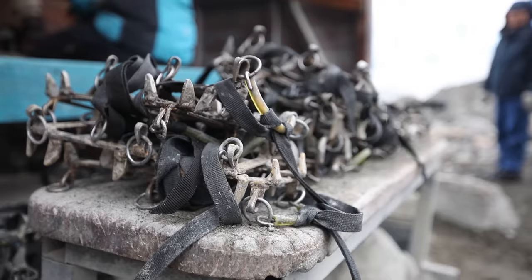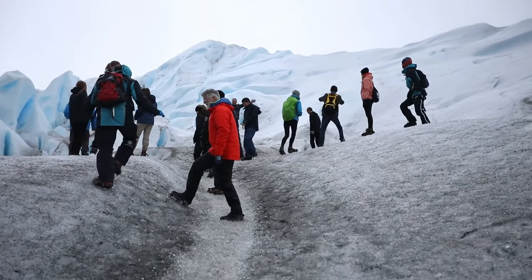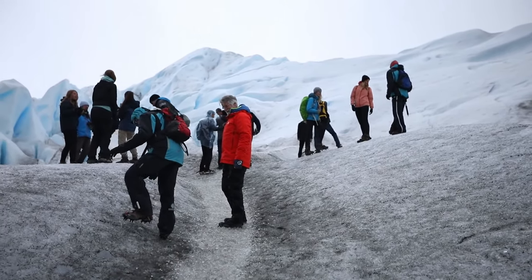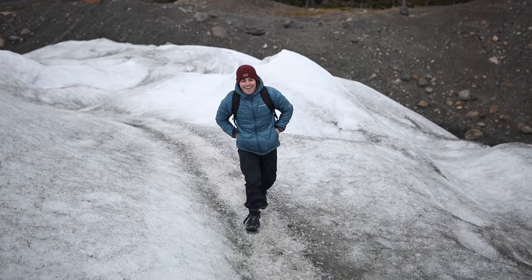The last step before the trek is putting crampons on and learning to walk in them, which was pretty funny but also difficult with a giant camera, so I don't have a ton of footage from the hike itself.